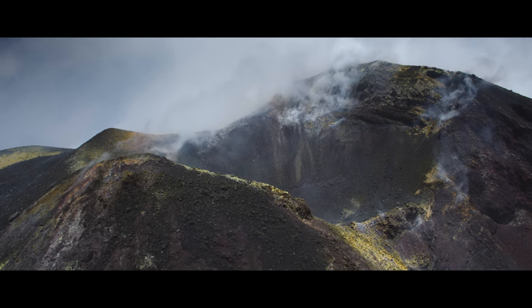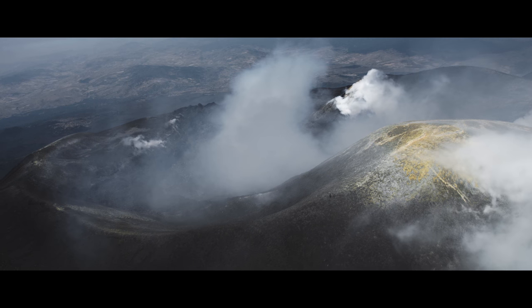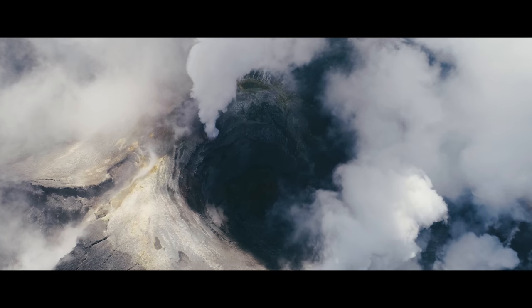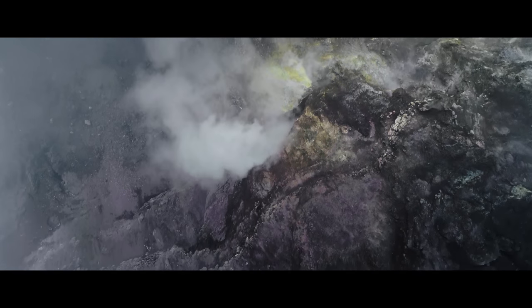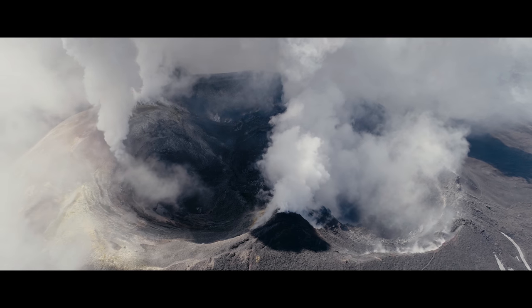Mount Etna is a very complicated and active volcano that has five different craters, and each one of those craters has gas coming out of it. Volcanic gas is a precursor of an eruption.